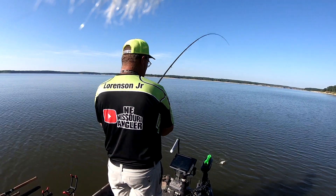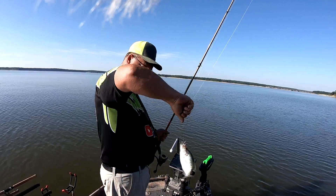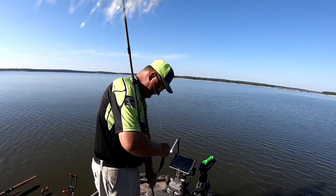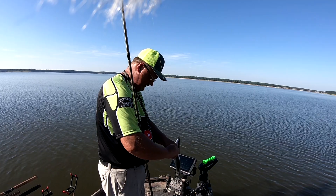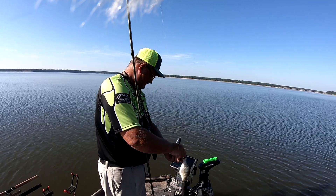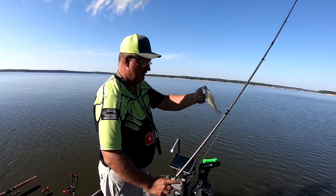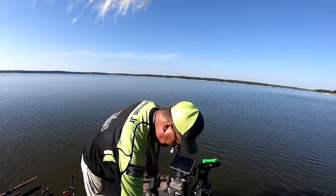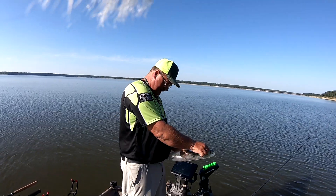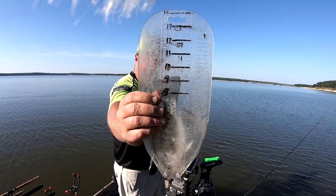There's one — not a monster, but he's an eater. About nine inches. Little nine-inch fish. Got me a new fishing partner on the boat today. He's a little over nine — about nine and a quarter.